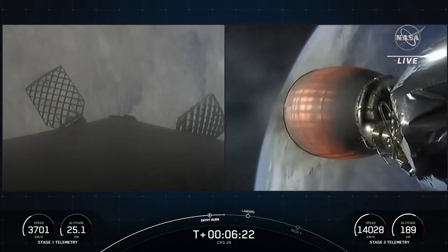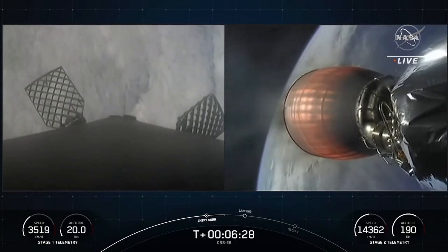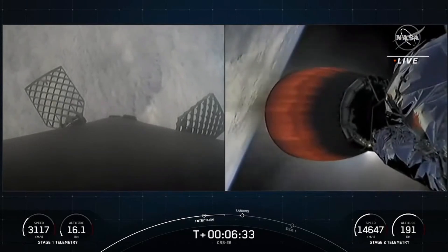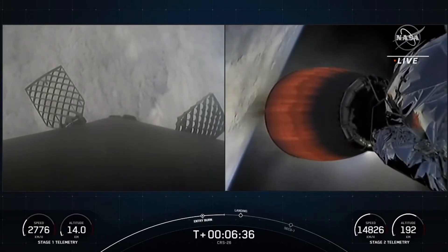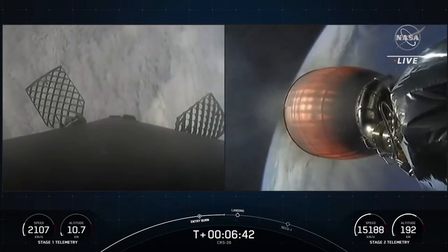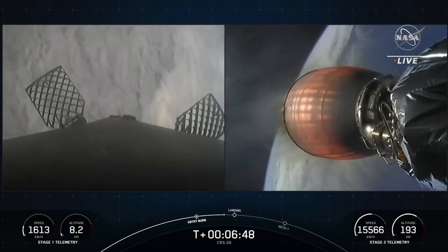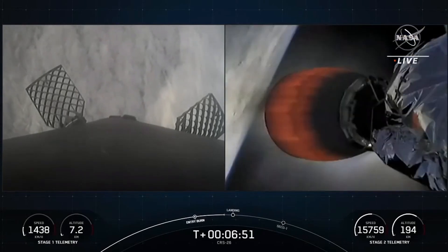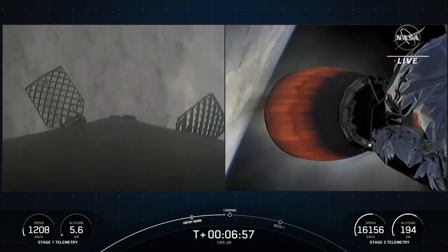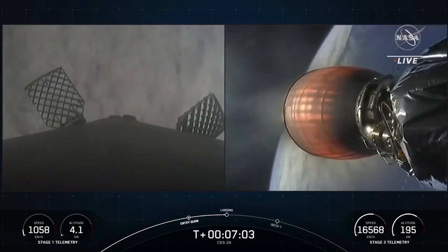Next up will be the landing burn for the first stage vehicle in just about 30 seconds. Stage two is still looking good on your right-hand screen — a view from the Falcon 9 second stage looking at the Merlin vacuum engine. About 20 seconds away from the landing burn beginning on the first stage. This is a single-engine burn — the center Merlin engine — to help slow the vehicle down just enough to touch down on the drone ship.